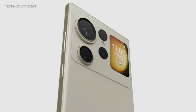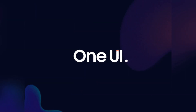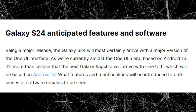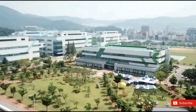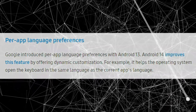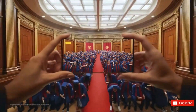The Galaxy S24 is expected to introduce a significant update to the One UI interface, likely One UI 6 based on the upcoming Android 14 operating system. This major update is expected to bring significant changes and improvements to the user experience. Samsung has consistently worked to improve One UI with each release, introducing new features and enhancements. One UI 6 and Android 14 are expected to deliver performance improvements to the Galaxy S24.